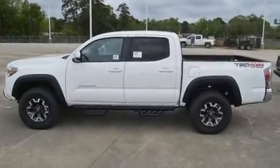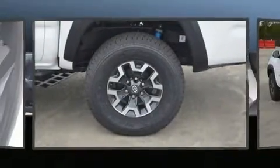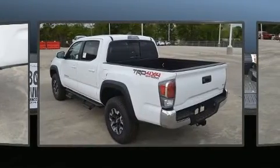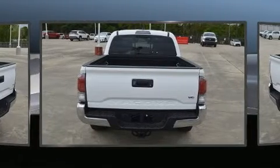Toyota prioritized comfort and style by including one-touch window functionality, a tachometer, a trip computer, a rear-step bumper, an outside temperature display, and remote keyless entry.